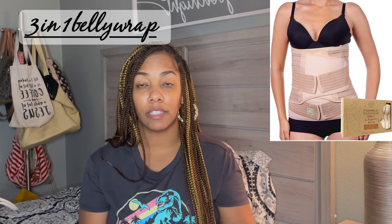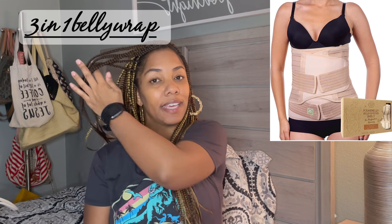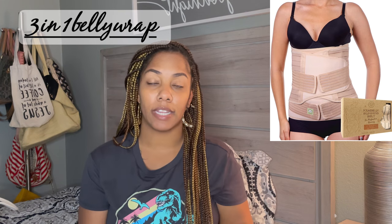Number two on my list is the three-in-one postpartum belly wrap. There are so many wraps you can buy out there. The one I found on Amazon is a three-in-one, so you have different stages of belts that give more support where you need it, when you need it.